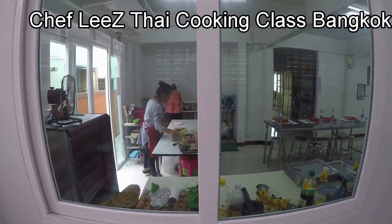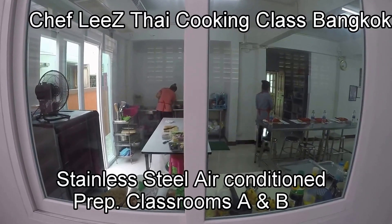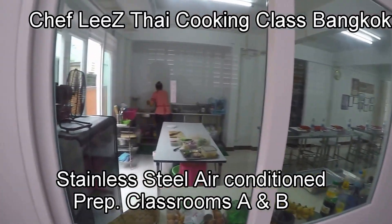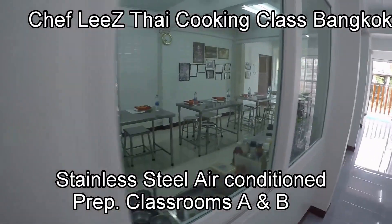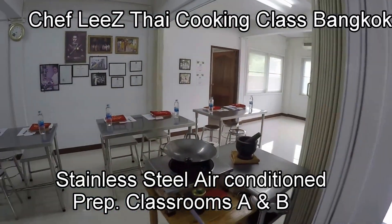Classroom A fits comfortably 20 students. However, our average class is under eight students. This is the end of the class where students do their prep and wash their hands, and Classroom A continues on up here. You walk through these doors after you do your prep.